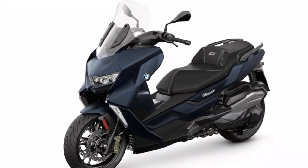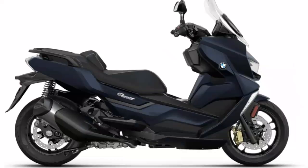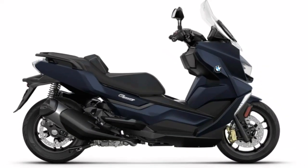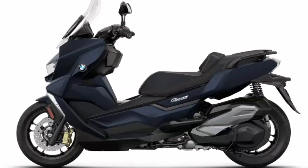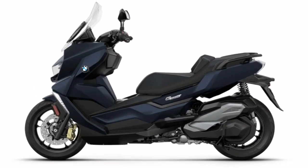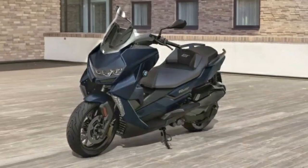2024 new color BMW C400 GT. The new color is an exclusive imperial blue metallic paint that lends your scooter a technologically elegant touch. A vibrant metropolis, novelty around every corner — you have unlimited options with the C400 GT.